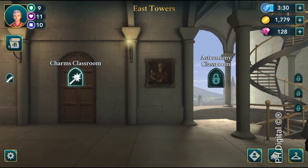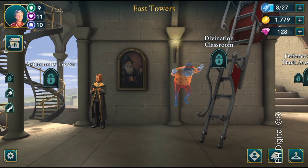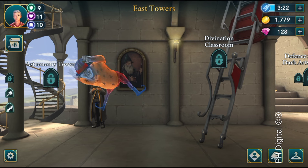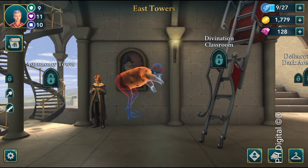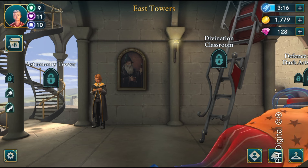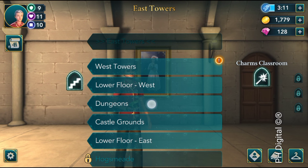Now scroll back and go to the East Towers, scroll to the right and there he is — Peeves the poltergeist. Click on him, nice sound effects, and it gives you one energy point. Click on that little icon to jump back.